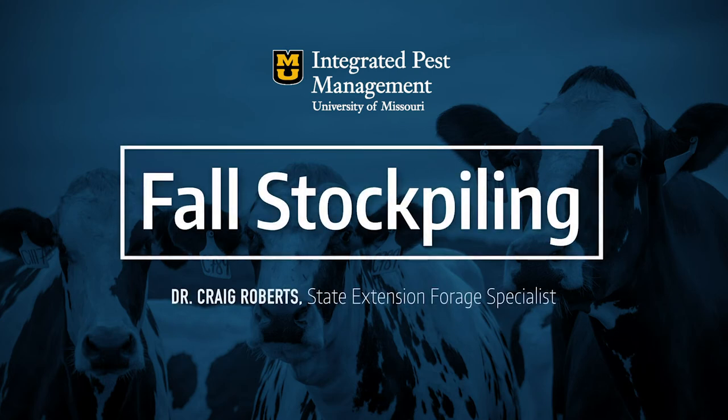The question about fall stockpiling. Stockpiling is really just accumulation of forage. In Missouri we usually fall stockpile because we have a fairly significant winter, and if we don't stockpile we'll find ourselves feeding hay or other concentrates just to get through the winter. We stockpile fescue.